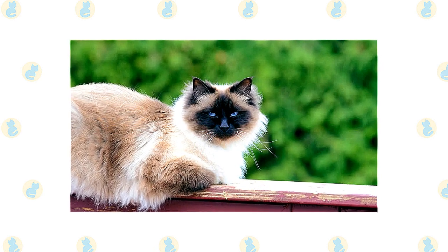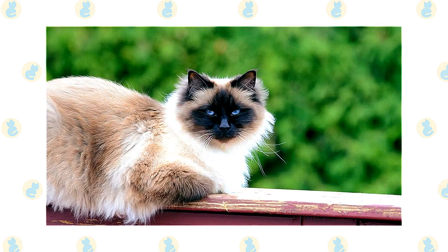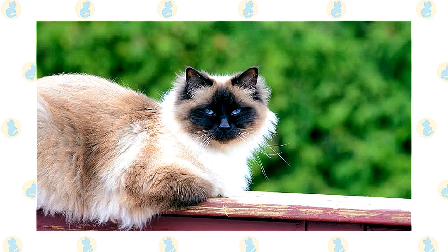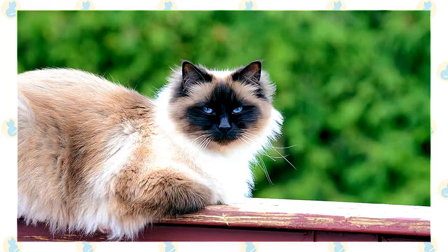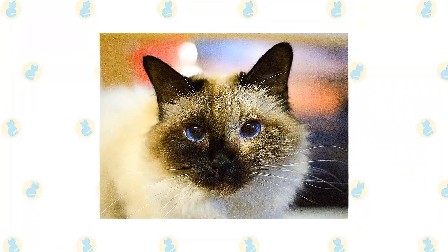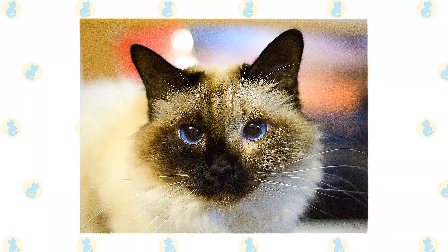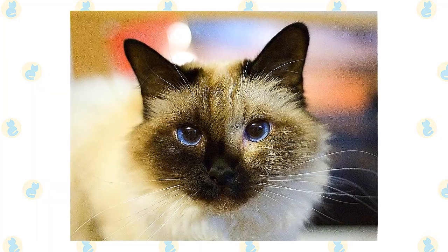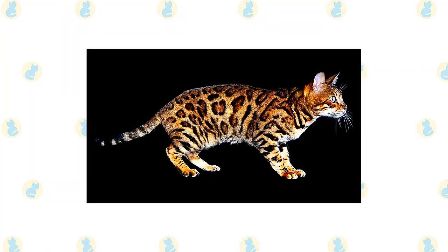He likes to explore his environment and has been known to get trapped underneath floors that are being replaced, or to accidentally — maybe on purpose — go for a ride on top of a car. It's a good idea to always keep tabs on where he is. He communicates in a soft voice, mainly to remind you that perhaps it's time for dinner or a nice cuddle on the sofa. He enjoys being held and will relax in your arms like a furry baby.